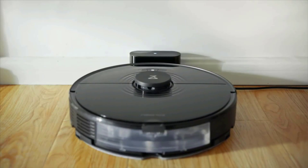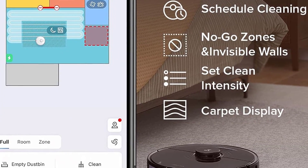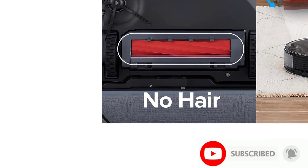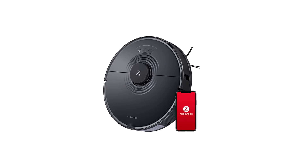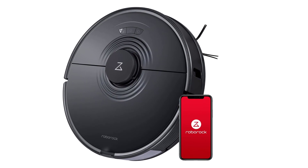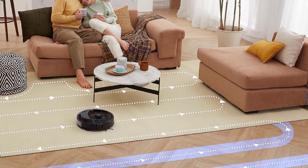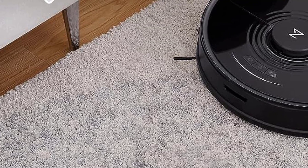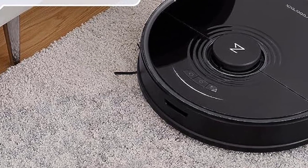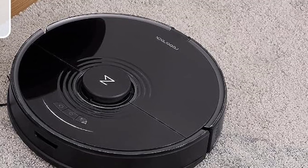Some other robot vacuums our experts tested struggled with mapping capabilities, requiring frequent remapping and bumping into obstacles. The S7 impressed our experts with its multi-floor mapping and extra features like a child lock and super responsive voice controls, earning it a GH Cleaning Award winner. To keep the device in tip-top shape, you must routinely clean all its parts and remove any hair wrapped around the brushes or wheels. This robot does not come with a self-emptying charging base, so the dustbin must be manually emptied and the water tank refilled before each cleaning session, though you can purchase the Roborock with a self-cleaning charging base separately.